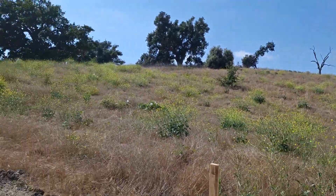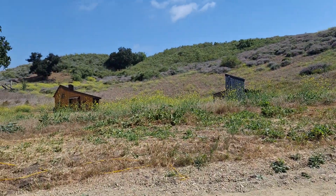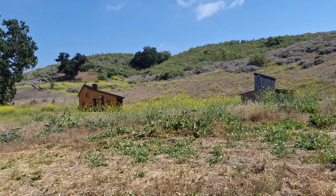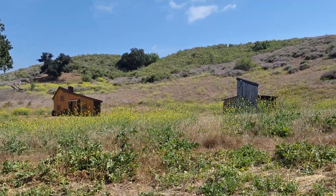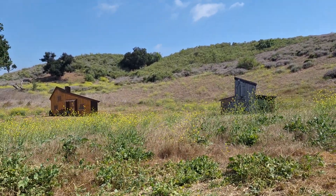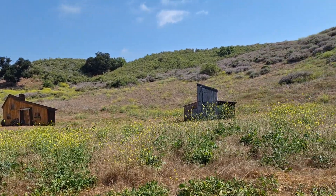Hello viewers. Big Sky Movie Ranch. Over here we have the Ingalls House and our barn.